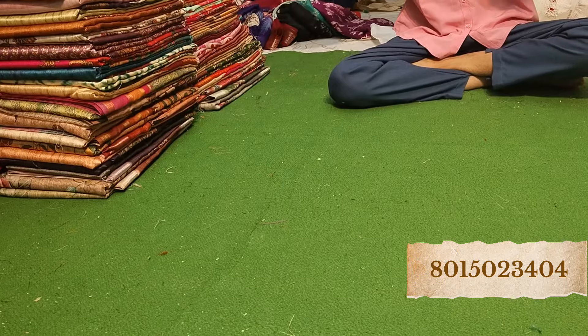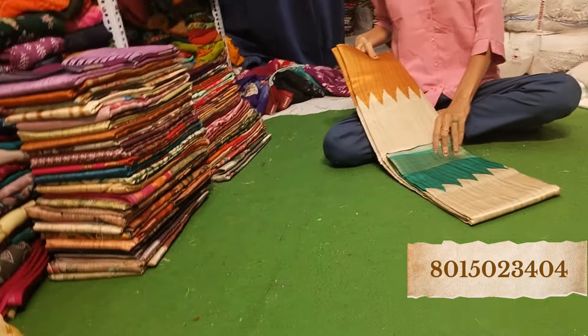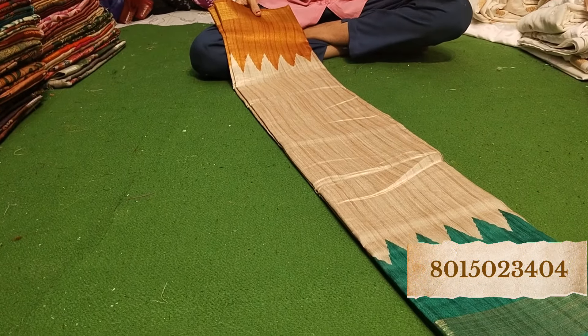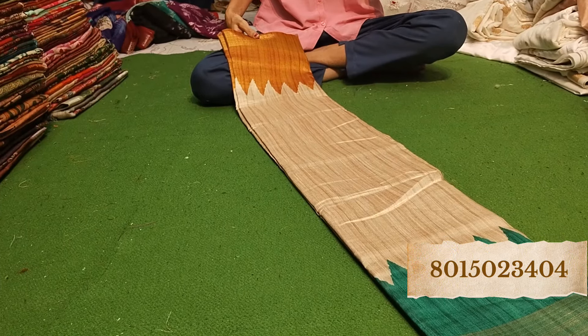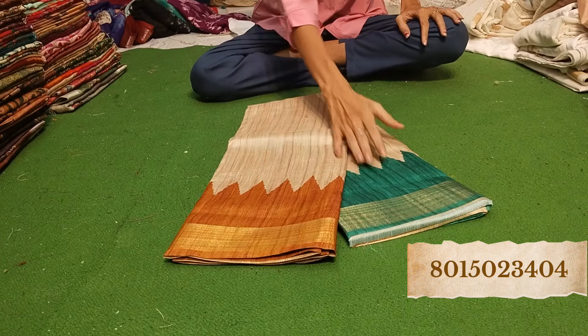All the pieces are single pieces — you will not get multiple pieces. Look at this — what I told you earlier was on the temple border. This one is also a temple border, but it has a whole triangle pattern — actually it is a temple border, a Ganga Yamuna border.